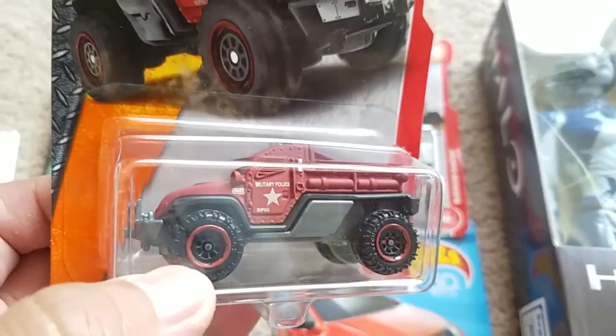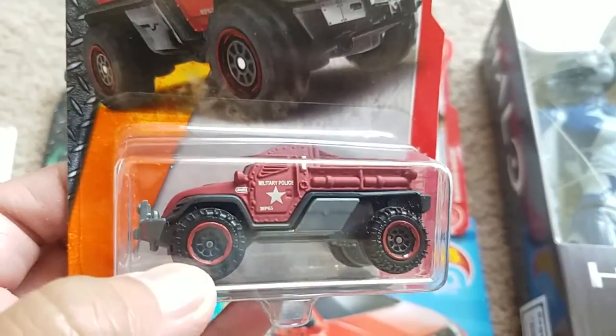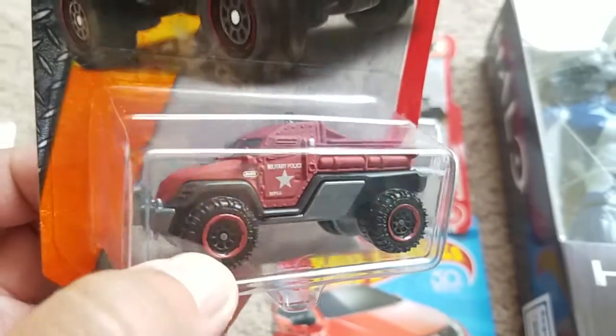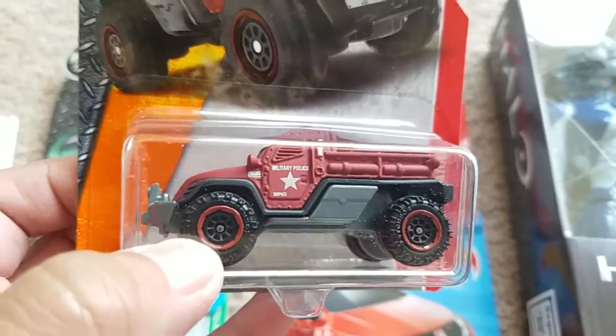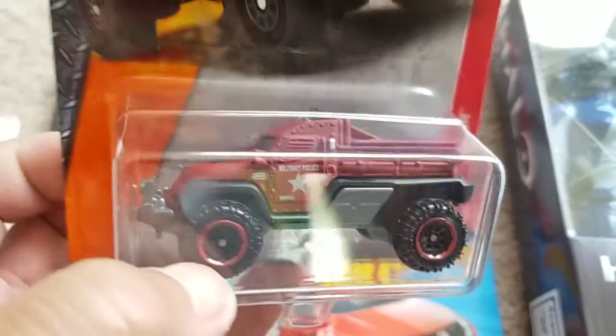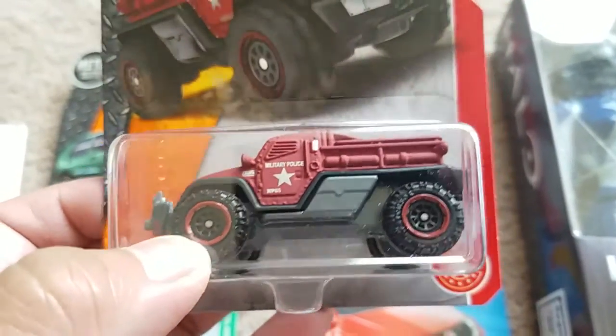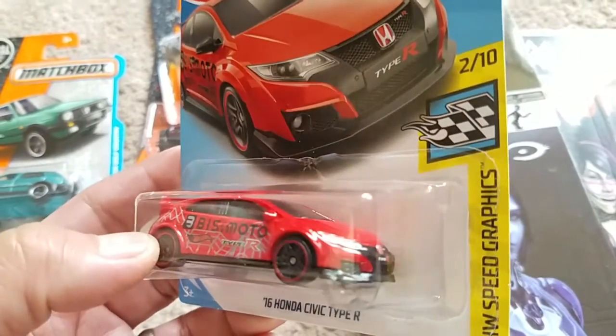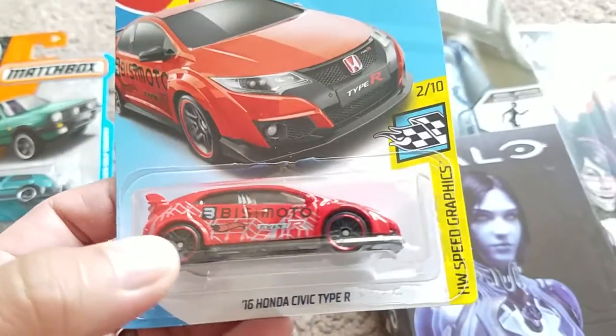And then this Road Raider — I have what I think was the first version, like a green one, and then there was a blue one or some other versions I didn't get all of them, but I thought this one looked cool in the shade of red.